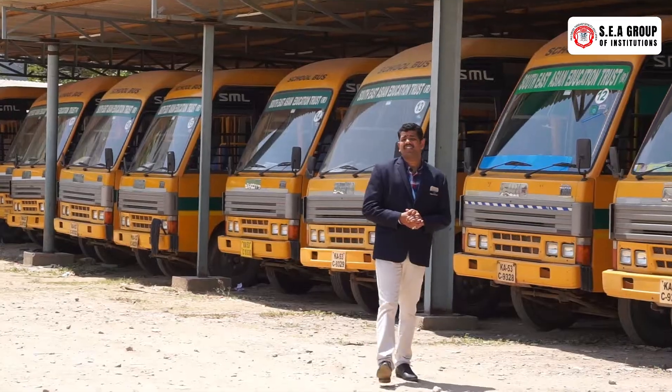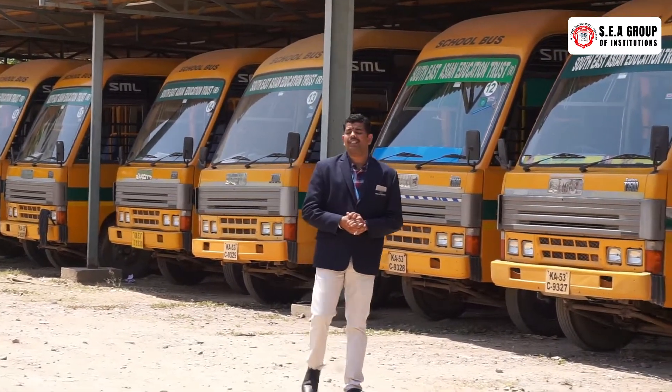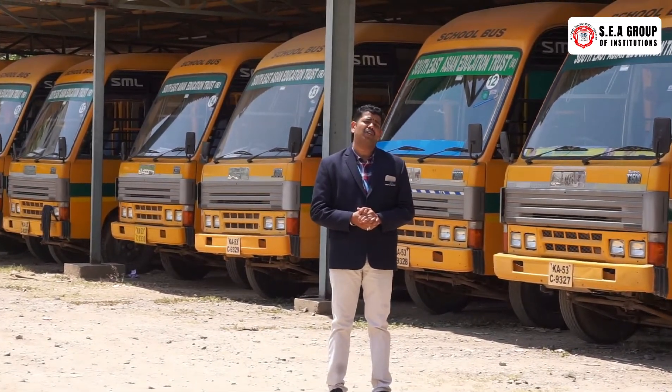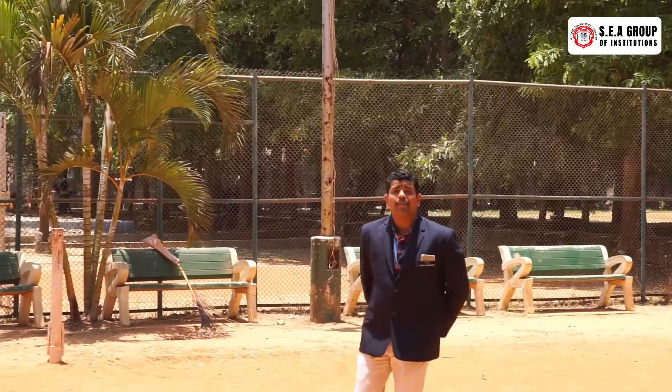We are providing transportation facility throughout the Bangalore region. We are also going to cover nearby districts. Starting from Basavangudi, Banashankari, or from Peenya second stage, SCIA College of Engineering and Technology provides transportation coverage.